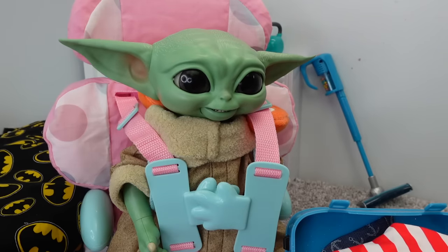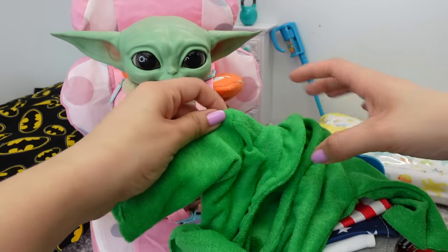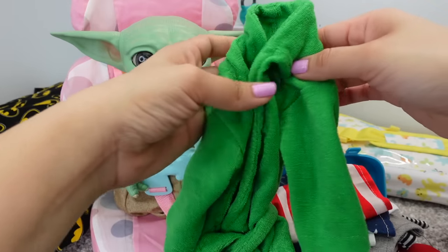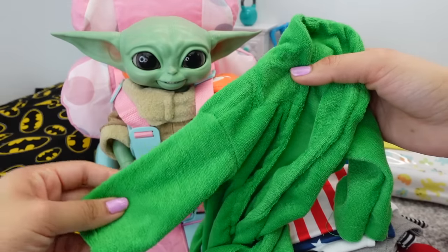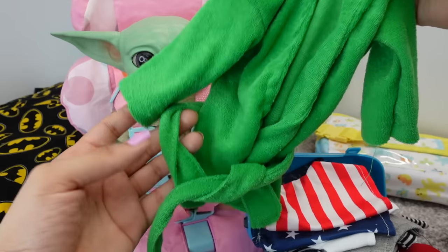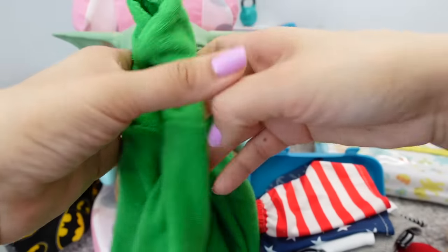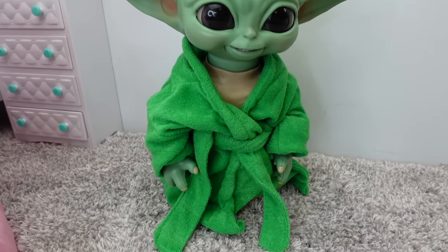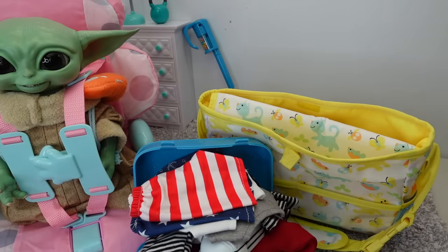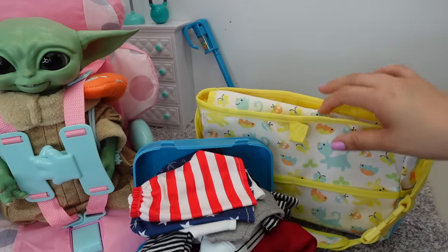He's excited to go swimming. I am also going to pack his new bathrobe — he uses this when he gets out of the bath. It's his favorite color which is green and he looks adorable in this. I will insert a picture of him wearing this. There is not much room in the suitcase so I am going to have to use the baby bag.